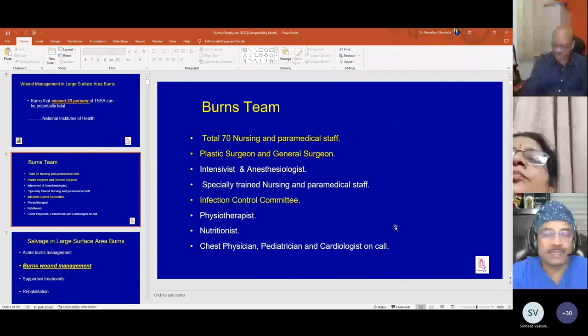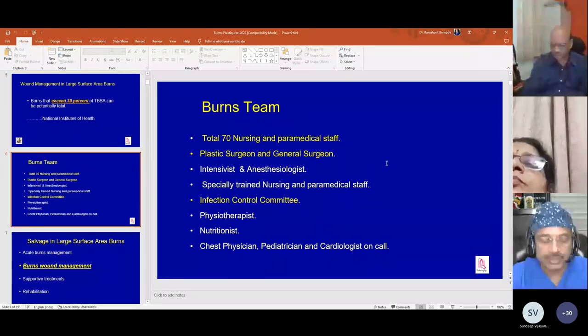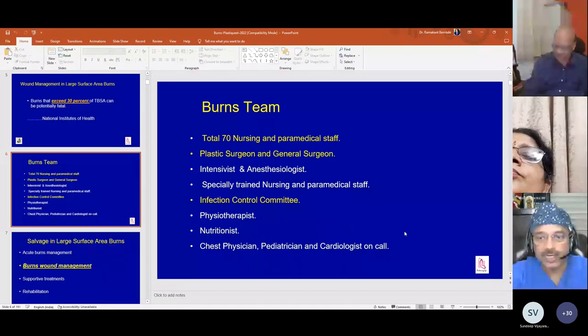As we all know, managing severe burns needs a big burns team, which consists of a general surgeon, plastic surgeon, intensivist, anesthesiologist, specially trained nursing and paramedical staff, infection control committee, physiotherapist, nutritionist, chest physician, pediatrician, and cardiologist.